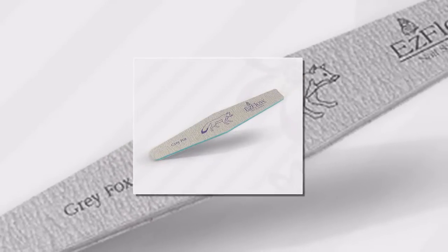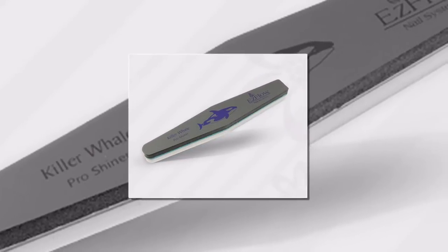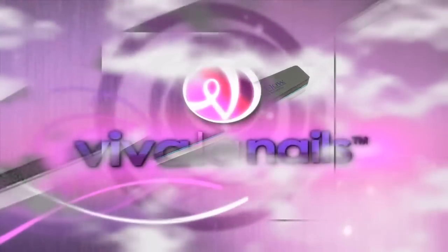This ensures that the product that you receive is the high quality product that you ordered. Viva La Nails carries three different types of EasyFlow file and four different types of EasyFlow buffer, so that we can do everything within our power to deliver you the products that will address your specific needs the best.